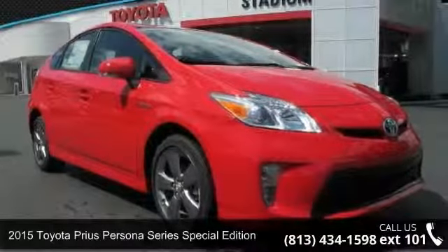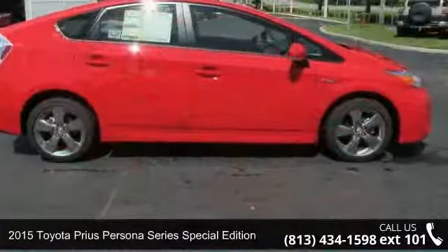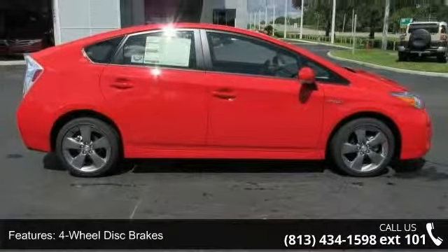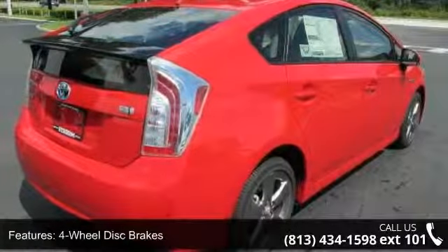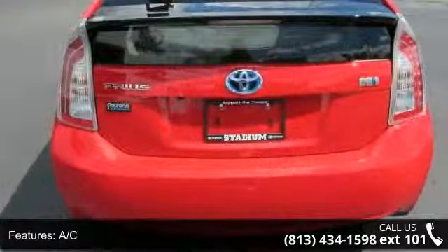Arrive in style with this 2015 Toyota Prius. If you are looking for an automobile with great features, look no further. This vehicle's top features include four-wheel disc brakes, AC, ABS, adjustable steering wheel, and aluminum wheels.